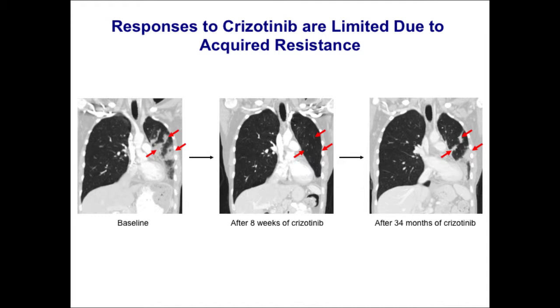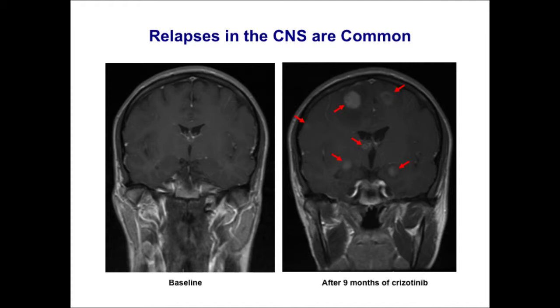The issue with crizotinib as well as our other targeted therapies is that, even though they work very well, we are limited by the development of resistance. This is one of our long-term patients who had a near complete response to crizotinib, but then at about three years became resistant, and her tumors basically regrew in almost all the same places in her chest.